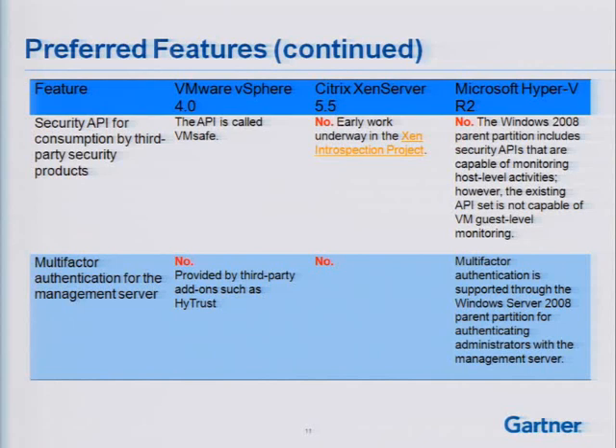In the case of Hyper-V, the Windows parent partition does include some security APIs that can monitor some host-level activities, but the API set is not capable of doing any VM guest-level monitoring. This is something we've seen as a real area of debate. We had a company conference last month where we brought vendors on stage because if you ask Microsoft and Citrix whether they'll have an equivalent to VMsafe, so far the answer's been no. They're doing some other things with security vendors, but it's not the same introspection architecture that exists with VMware and VMsafe.